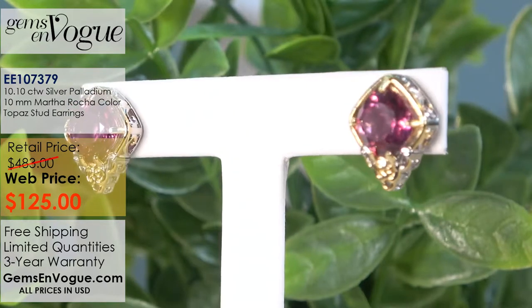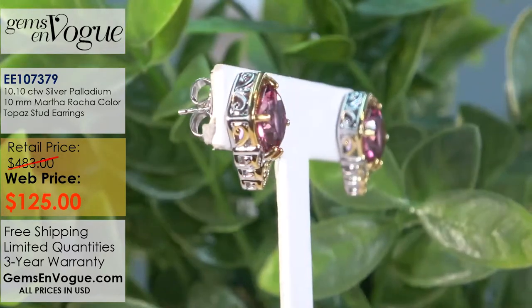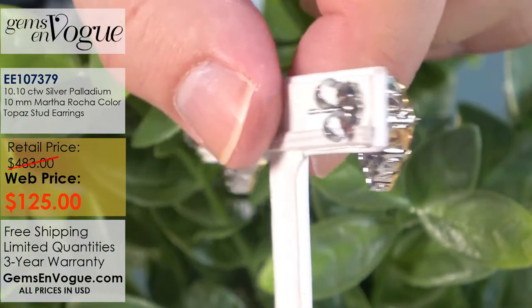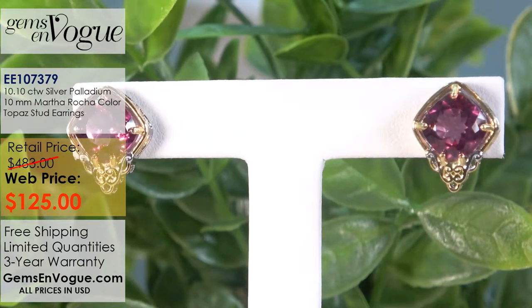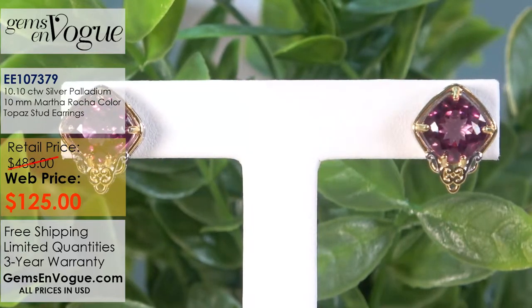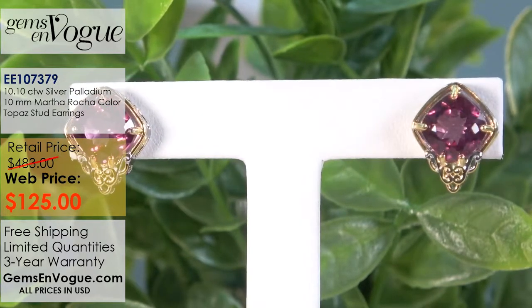If you want big studs, these are the ones for you. They have the side gallery — take a look at that beautiful filigree work. They have the extra large butterflies, which everybody wants and needs because they're comfortable. They're going to fit right and you don't need those discs. At $125, these are great and they don't have to be sized.